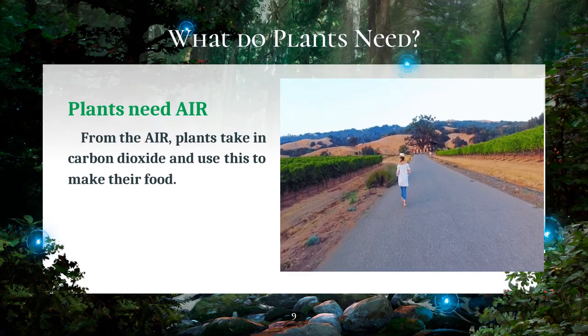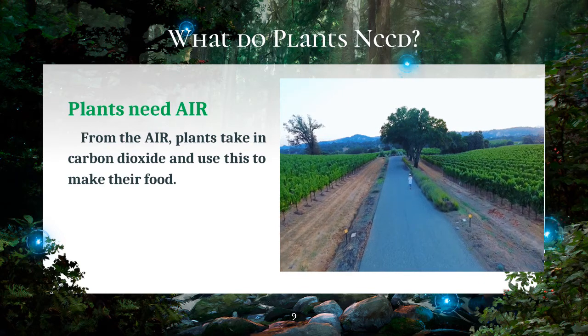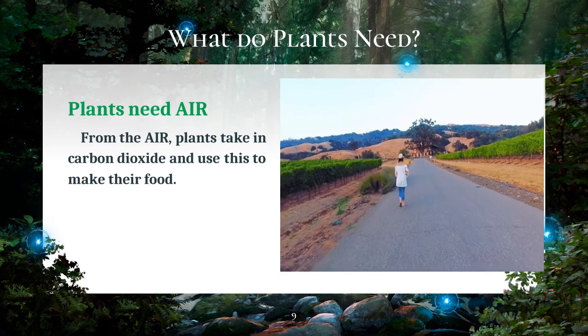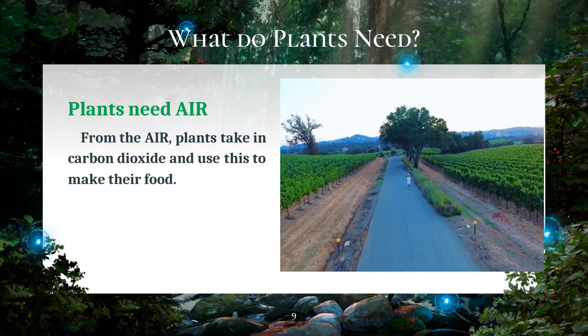In the process, plants release oxygen that people and animals breathe. They are the major source of oxygen on earth, and they need air in order to live and grow well.